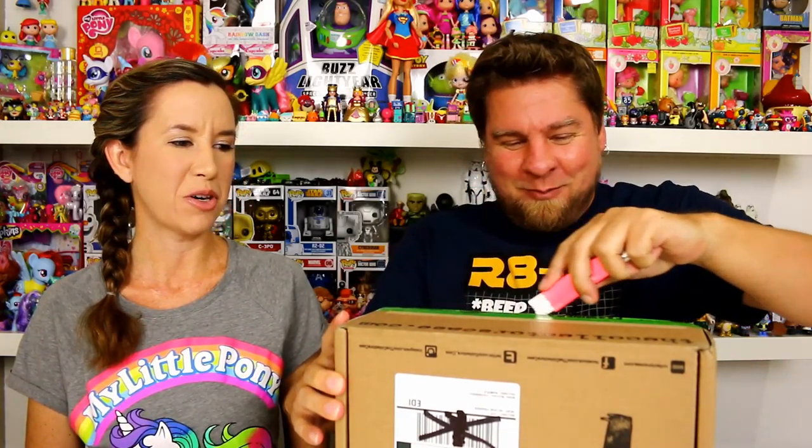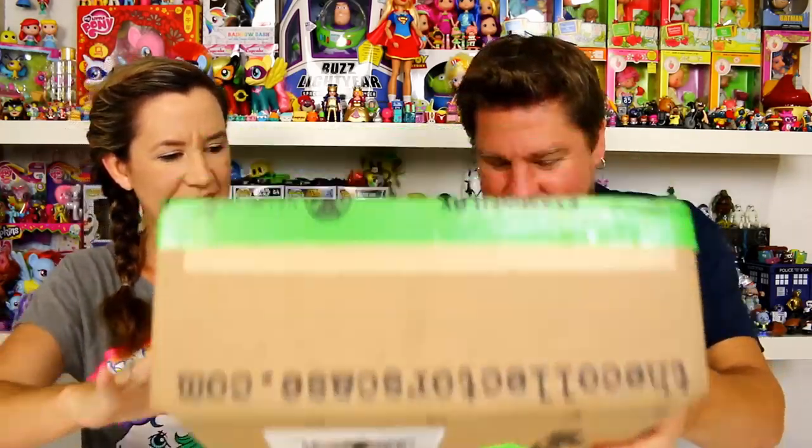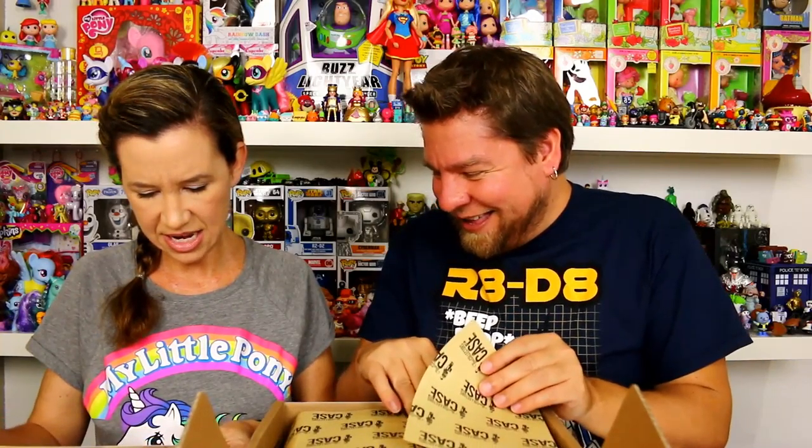We do need to thank Collector's Case for sending this to us - thank you! This is really heavy. This must have come from overseas because it has been examined by border protection. Let's see what this theme is!